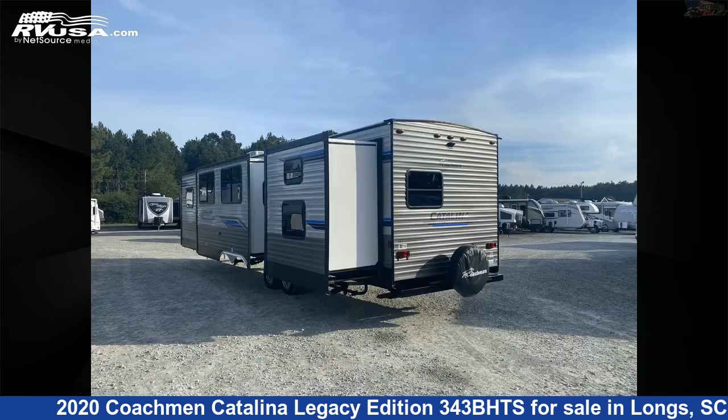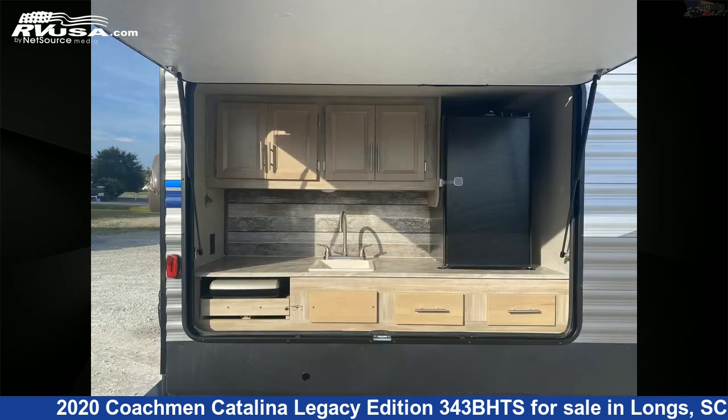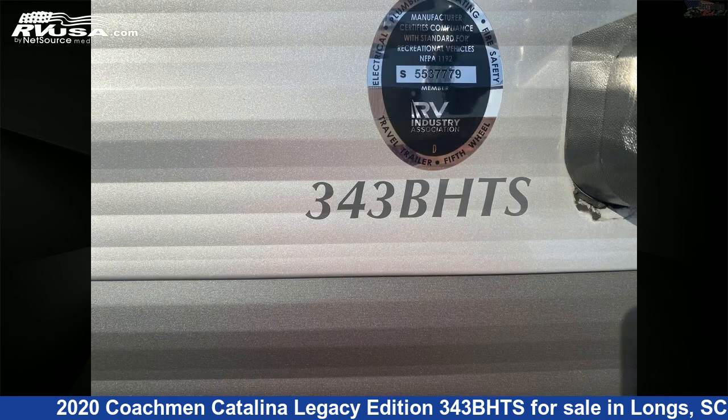This used Coachman is 37 feet 9 inches in length and features three slideouts, sleeps 10, external shower, CO detector, stove top burner, leveling jacks, TV, microwave, air conditioning, LP detector, awning, slide out, and 44 gallons fresh water capacity.